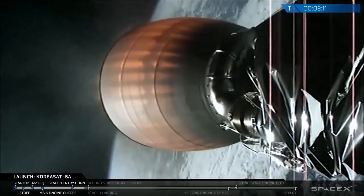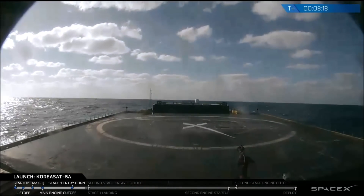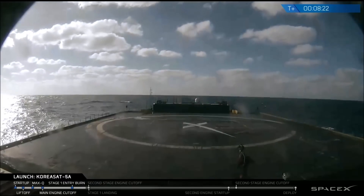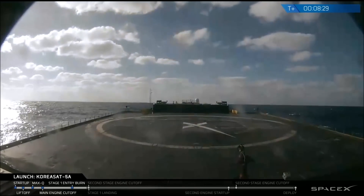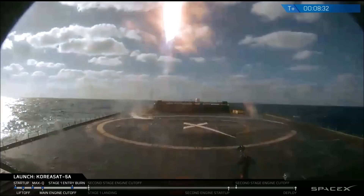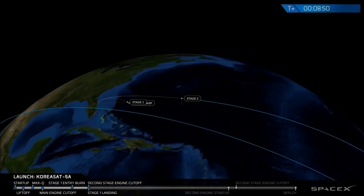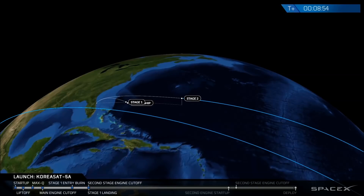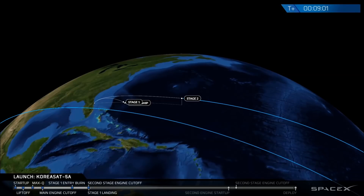Stage 1 landing burn has started — the landing burn for Stage 1 has begun, a 30-second landing burn. Here is a live view from 'Of Course I Still Love You,' our drone ship out in the Atlantic Ocean. We have confirmation that we did have our second stage engine cutoff. We've lost the feed for Stage 1, so right now we don't exactly know the state of Stage 1. But as of this moment, it does look like we are in a good parking orbit for Stage 2.